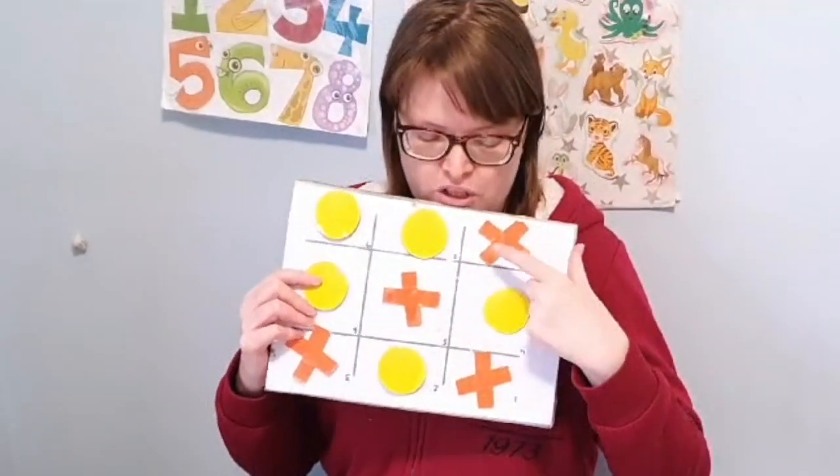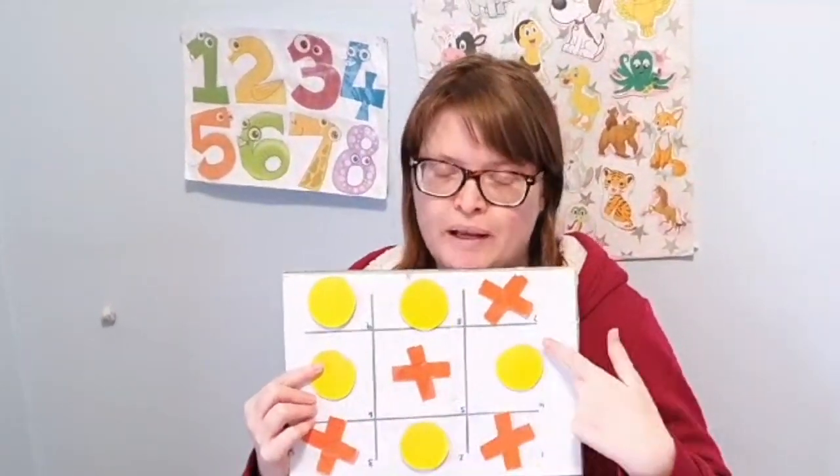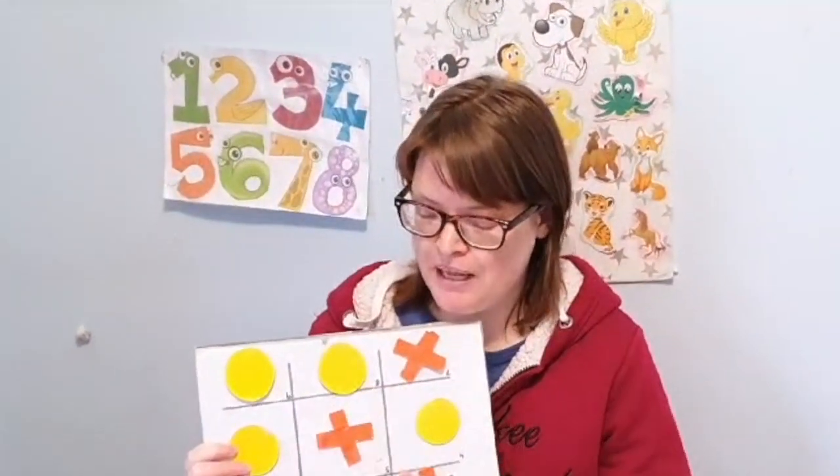For instance, Noughts and Crosses. You can be orange or yellow and you have to get three in a row to win. Kids enjoy being competitive and having fun and learning how to play the game.